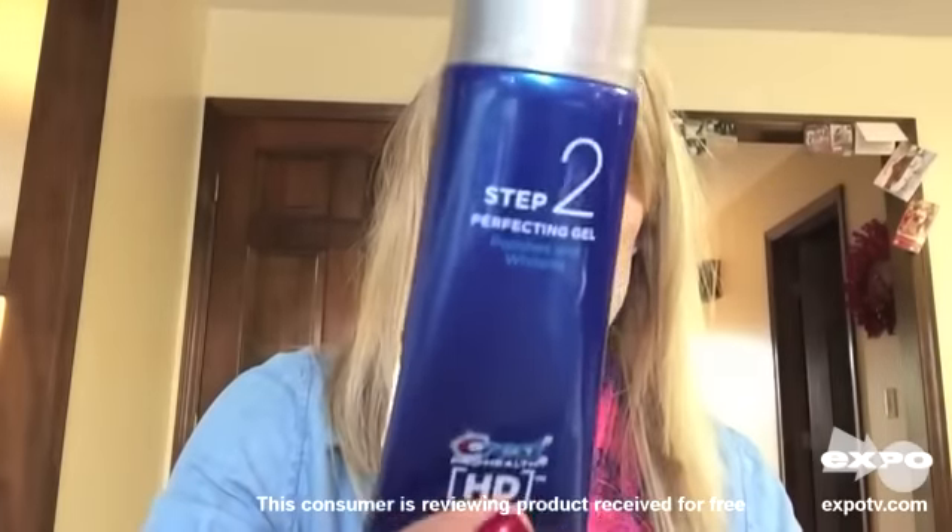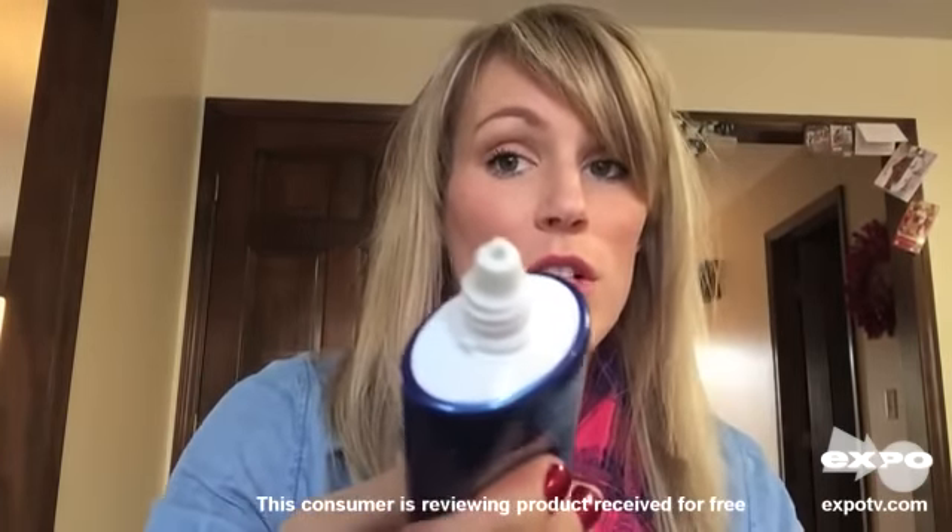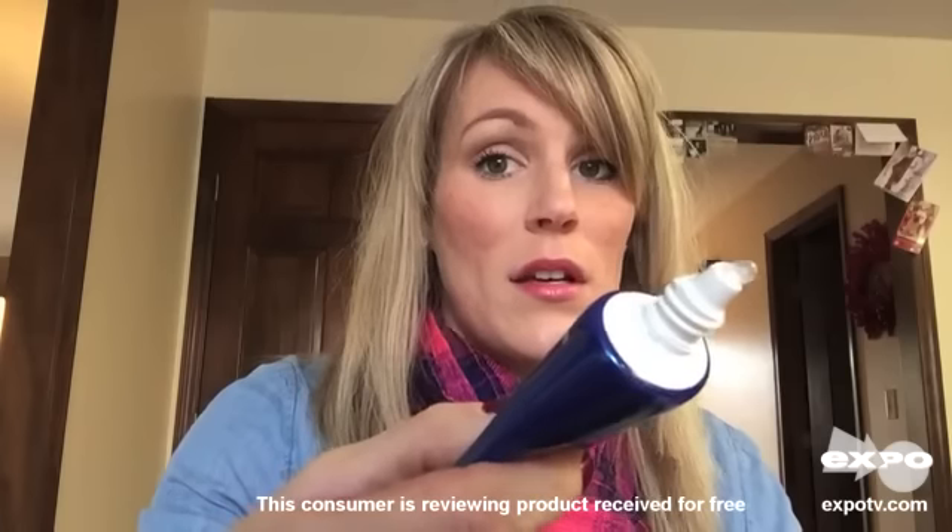This is step two, which is the Perfecting Polishing Gel — and it's just gel, that's exactly what it is. Not much flavor to this one.